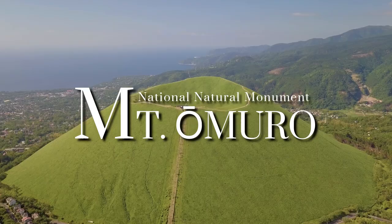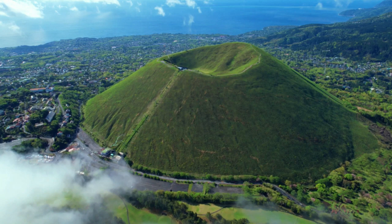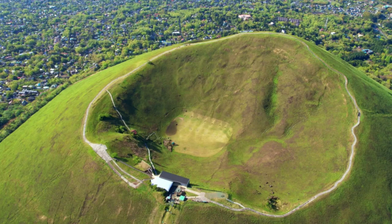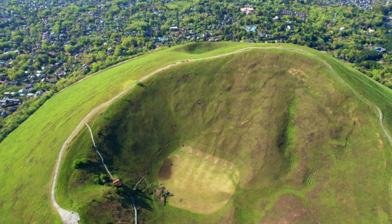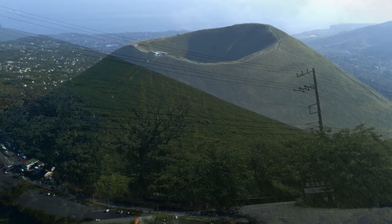Mount Omiro is a National Natural Monument and a 580-meter high cinder cone volcano in the Izutobu Volcano Field of Ito, Shizuoka, Japan. At this independent peak, a yearly mountain burning that has been performed for more than 700 years is carried out in early spring, so it is often covered with annual plants and is a symbol of the area. The mountain is designated as a National Natural Monument and part of Fujiho Konaisu National Park.